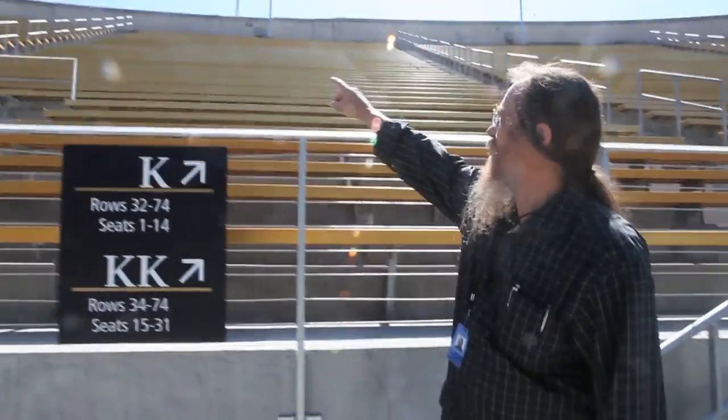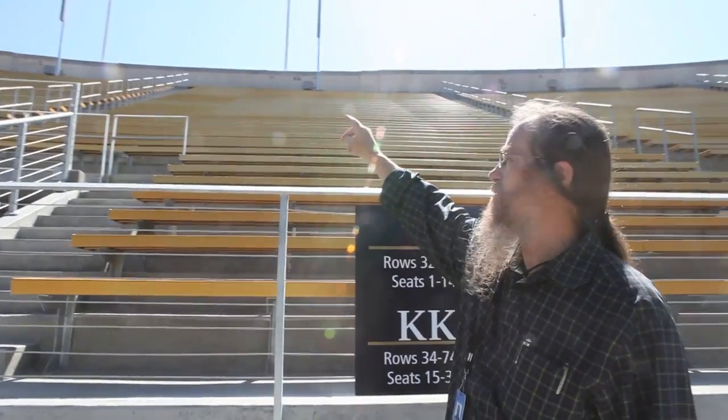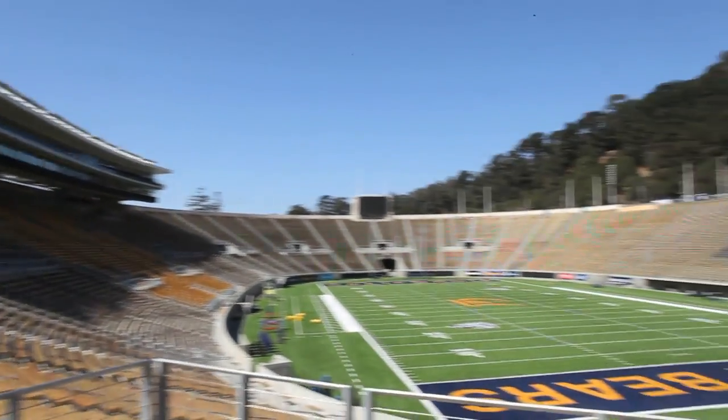Hi, I'm John Meyer from Meyer Sound. These are the CAL speakers that we put into the stadium here. There are 41 of them around the stadium, and a couple of them are shooting up.